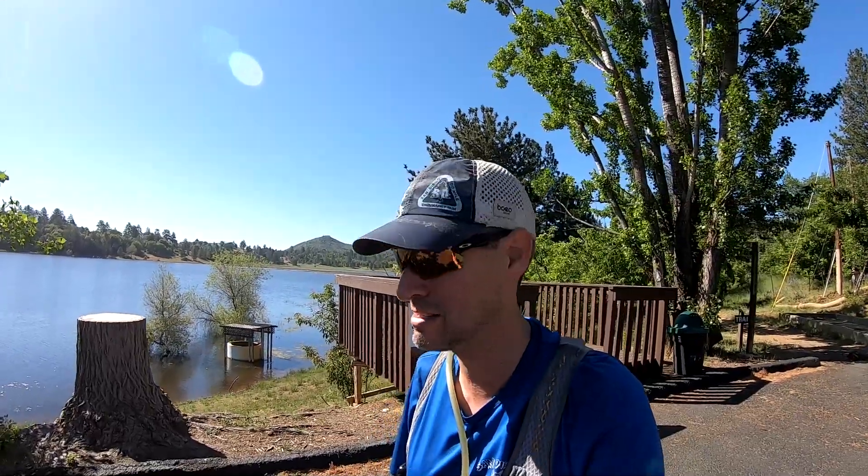Welcome to the San Diego 100 2023 modified course video. As most of you have heard, we had a bunch of rain in San Diego this year, which is requiring us to change the beginning and ending of the race.